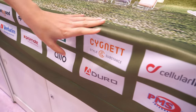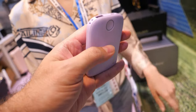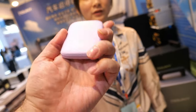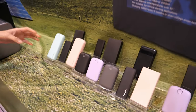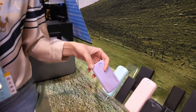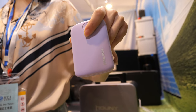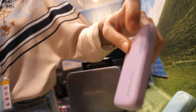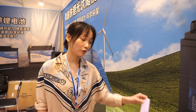This partner here is a very big power bank brand in Europe. We also make small power banks — this one is our most popular, very affordable, and it sells a lot in Europe.